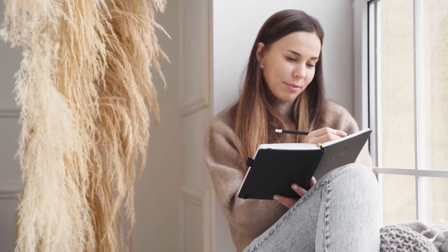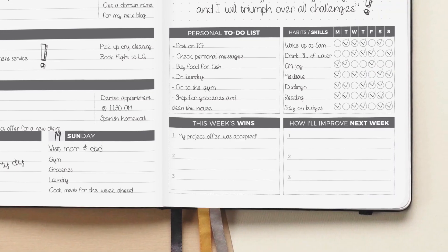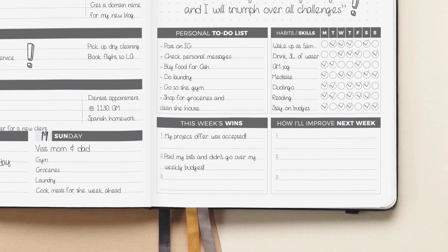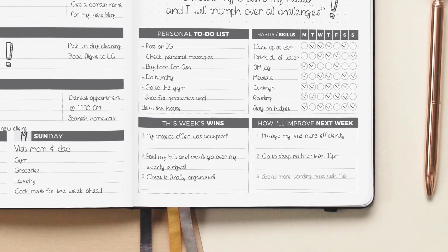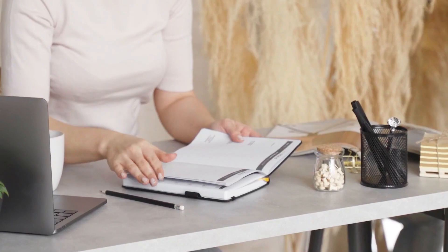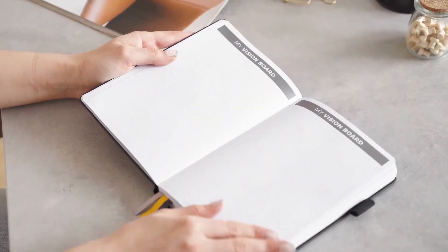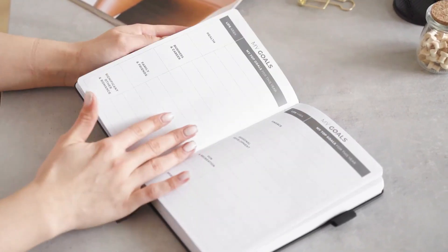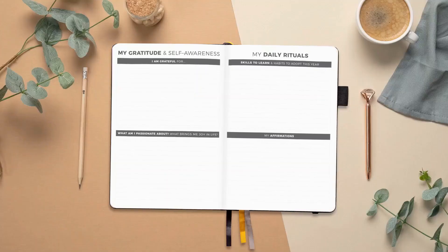Both versions have many dot-grid pages in the back. Things to love: available in many colors, pen loop and elastic closure, three ribbon bookmarks, unique goal-setting layouts, weekly tracking to chart your progress. Things to consider: ribbon bookmarks are likely to fray, you may need more room for busy weekdays. We love the Clever Fox Planner and, while it may have some minor drawbacks, it's an excellent choice.